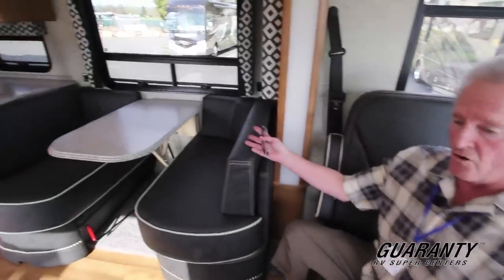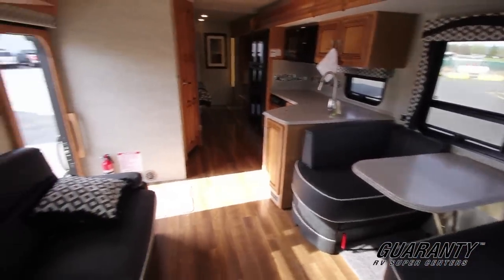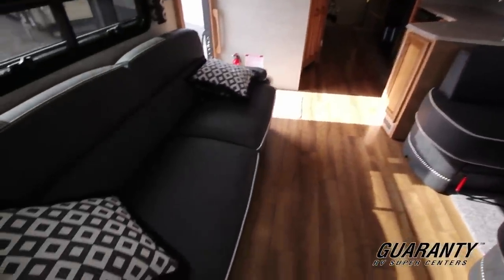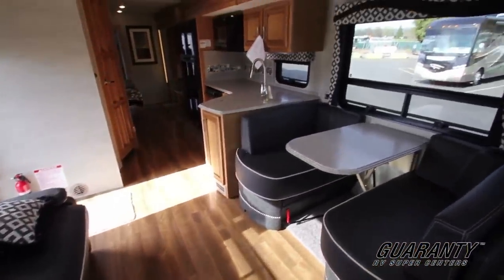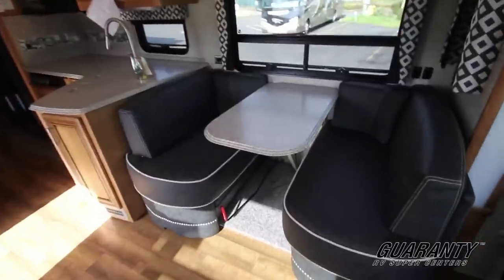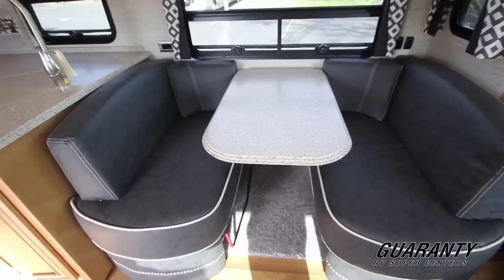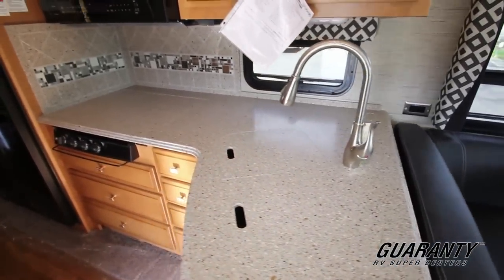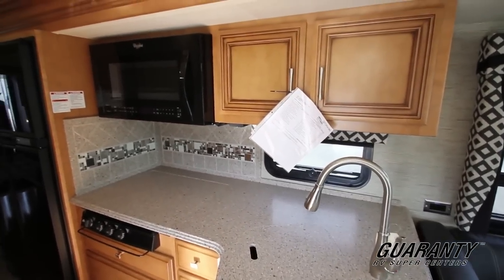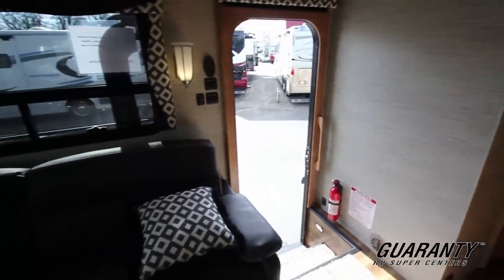These seats do swivel, which opens up this living area to be a nice comfortable area for four, five, six adults, even more. The passenger seat also swivels. Beautiful leather with solid surface Corian counters and the backsplash. Very modern, beautiful colors. You've got a big window in the galley that gives extra light, which the gals always like.